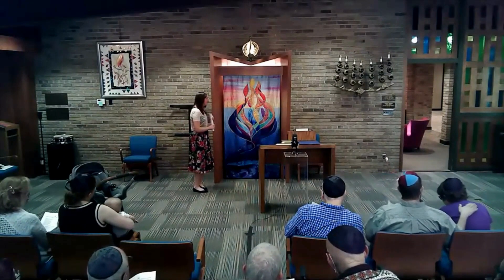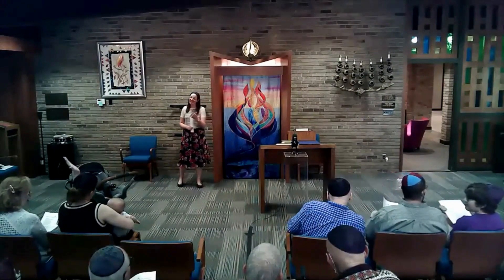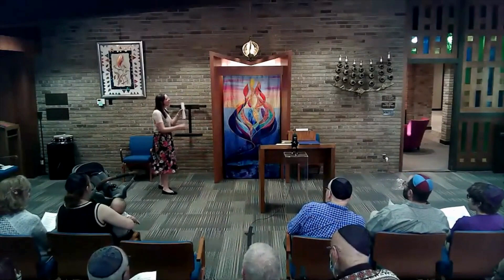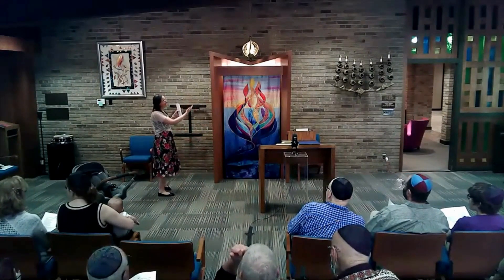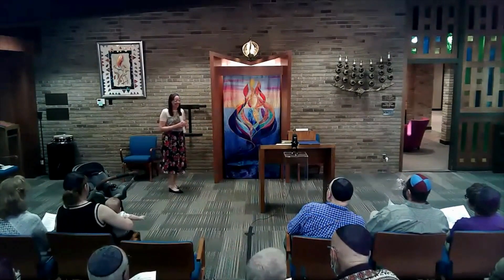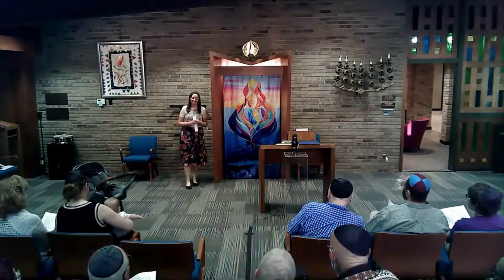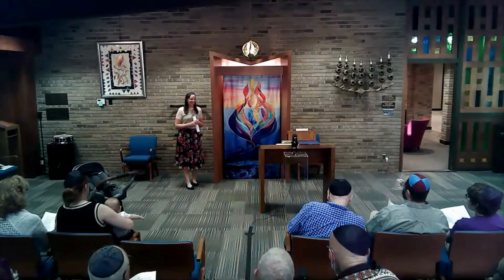It's rooted — rounded like we're rooted in Torah. Someone noted it reminds them of another piece in the space, and how perfectly those two pieces complement each other. There's also a reed and the flame in this piece. Other thoughts — is it sunrise or sunset?